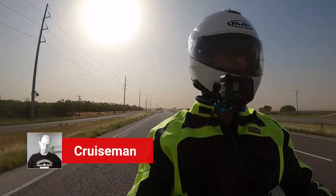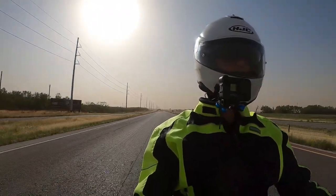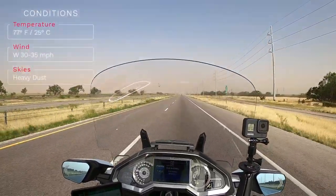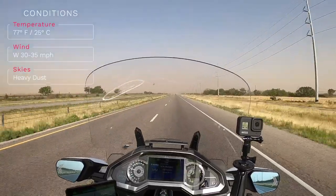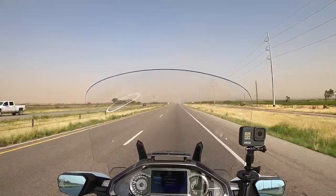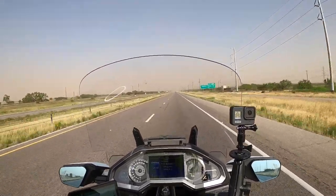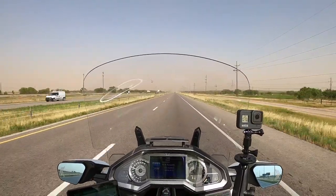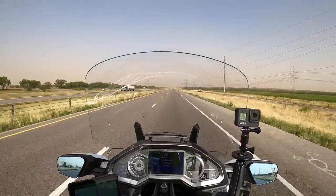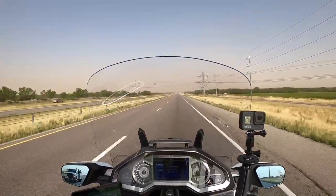Hello YouTube, this is Cruise Man. Welcome to Cruise Man's Motor Vlogs. As you can see, it's probably one of the most miserable days you could have to ride a motorcycle in West Texas. I'm heading west on Interstate 20 right now, and as you can see up ahead on the GoPro, it's just like a wall of dust. I'm heading into about a 30 to 35 mile an hour headwind. This is one of the reasons I moved away from West Texas in 1987, because the wind and the dust can be relentless.